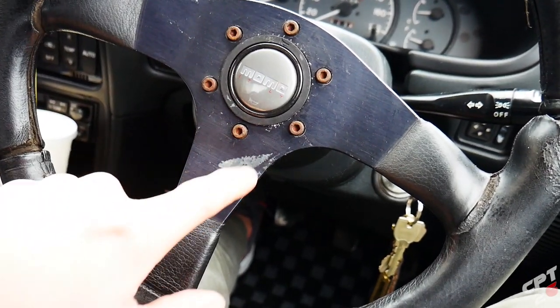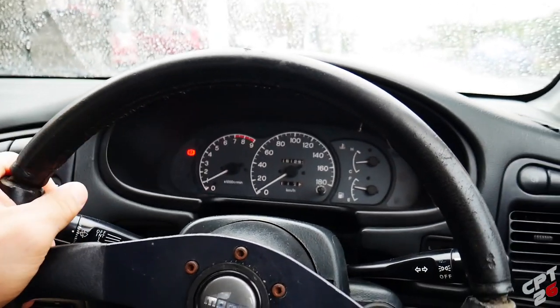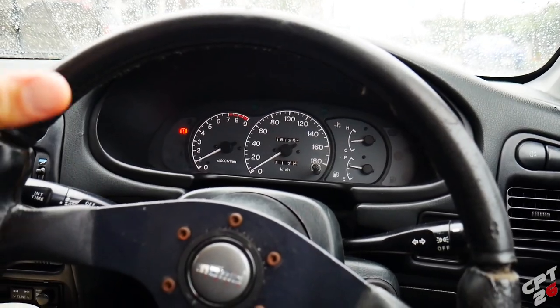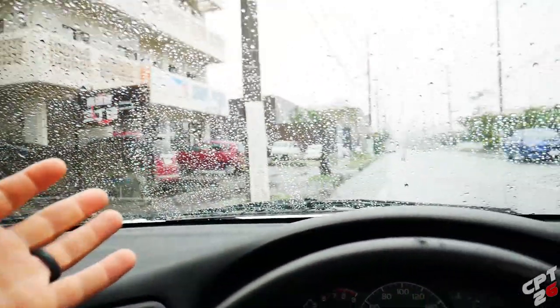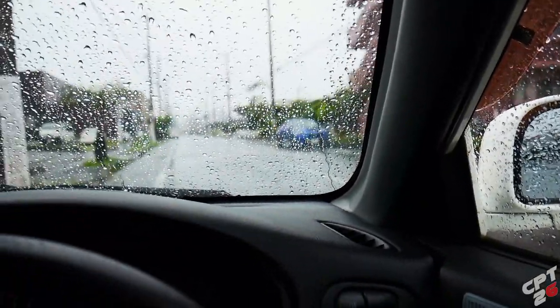At one point this was probably a really nice wheel, but obviously you can see all the imperfections. On a positive note, the Evo is running good. I went out last night, took it up to the car meet, did the oil change and everything's running great — super pleased. But look, it's just raining.